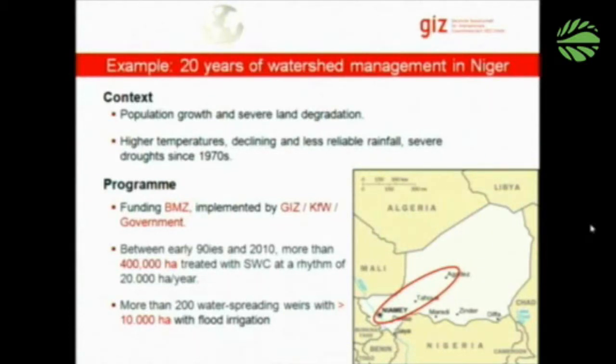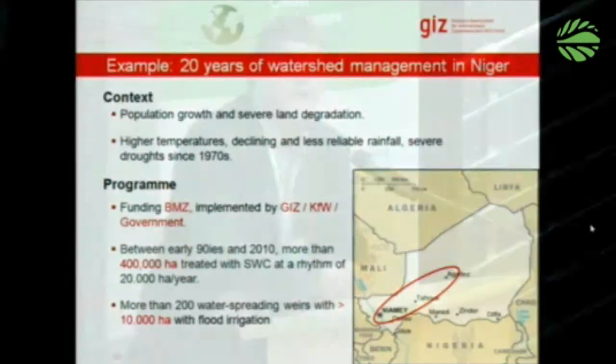I don't have to mention the context very much. Most of you will know the situation inside the country. There is a rather high population growth, which is important as we will see. We have very severe land degradation, high temperatures still increasing with climate change, declining and less reliable rainfall, and severe droughts since the 1970s.